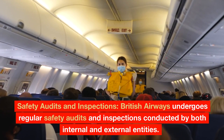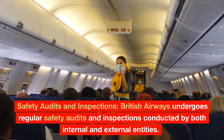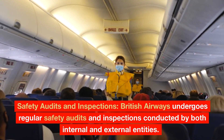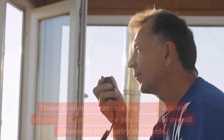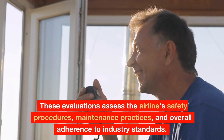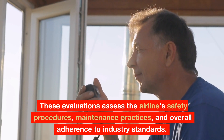Safety Audits and Inspections: British Airways undergoes regular safety audits and inspections conducted by both internal and external entities. These evaluations assess the airline's safety procedures, maintenance practices, and overall adherence to industry standards.